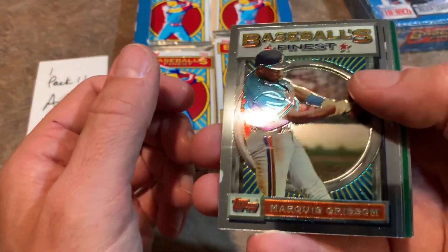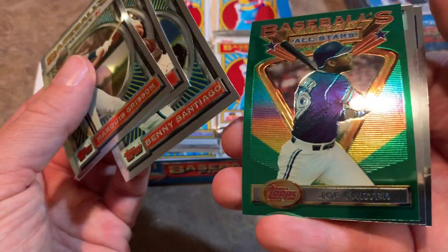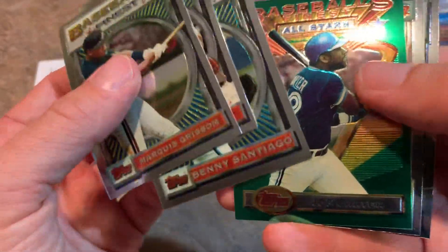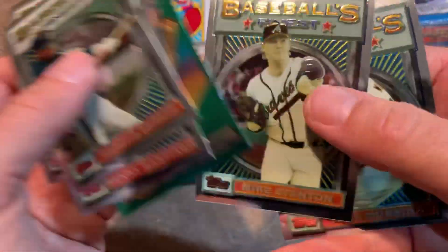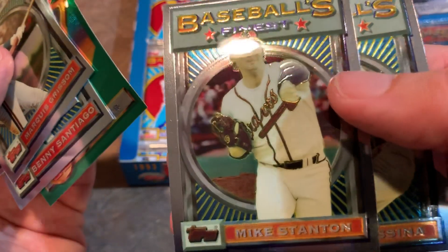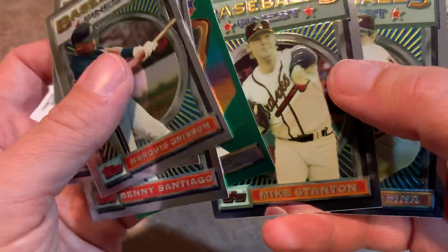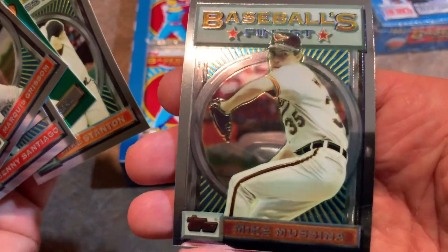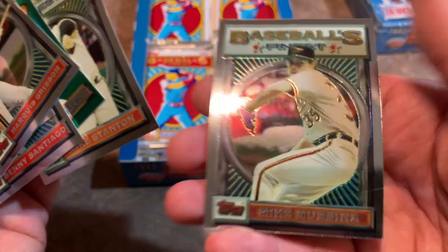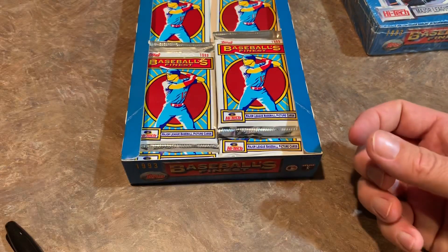Andrew D. is up right now — Marquise Grissom, Ozzie Smith, Benito Santiago, a nice Joe Carter — World Series hero, hit that walk-off home run — Mike Stanton the reliever, who pitched many years with the Braves and also the Yankees, and Mike Mussina. Nice Hall of Famer right there. We'll get all these sleeved up individually before we send them out to you.